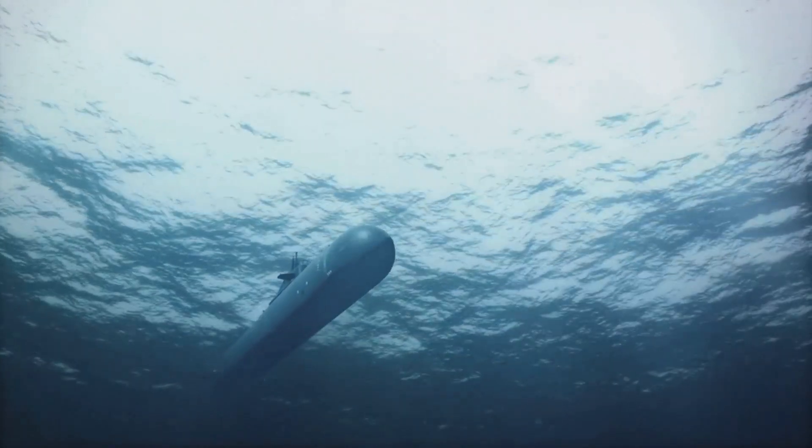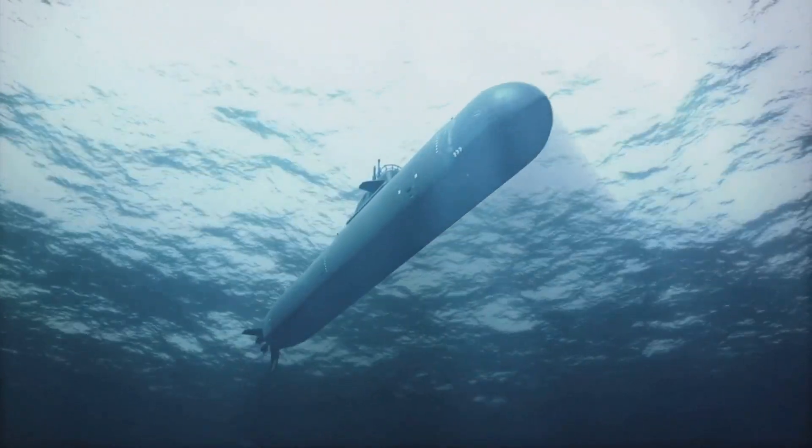This long, thin array is towed behind the submarine, providing a sensitive listening device that can detect and track other vessels at impressive distances. In contrast to standard sonar systems, these advanced systems greatly improve the submarine's performance and capabilities.